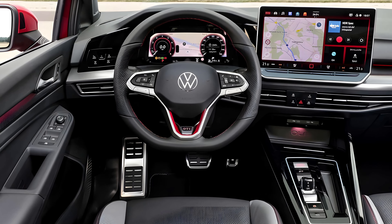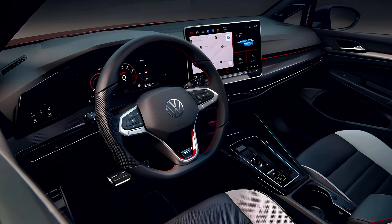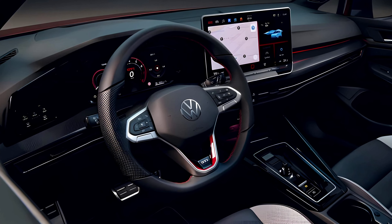Slide into the driver's seat and you're greeted by a cockpit that blends classic GTI elements with modern tech. The plaid seats hug you tight, the steering wheel feels perfectly weighted in your hands, and the digital gauges dance with information. It's a space designed for pure driving pleasure.